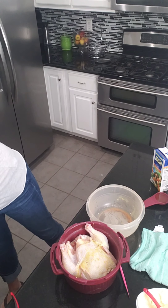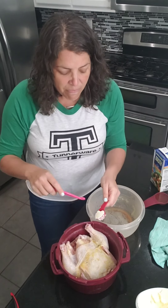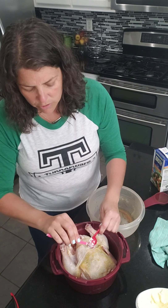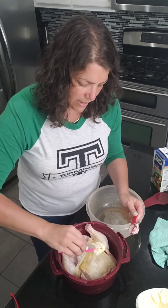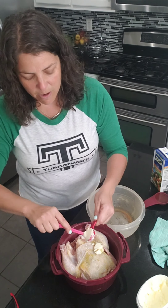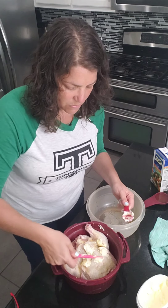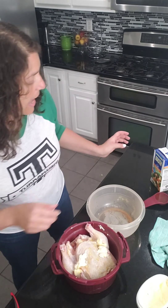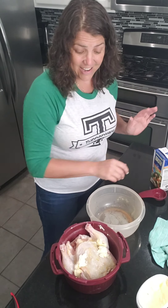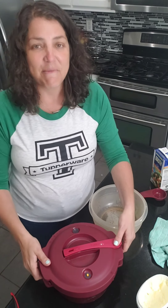After rinsing my hands, I'm going to add two tablespoons of butter. I'm using a citrus peeler to get the butter off the tablespoon — citrus peelers have so many uses! Just spread that a little bit, then I'm going to add a quarter cup of chicken broth. That's it for ingredients.